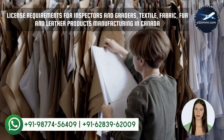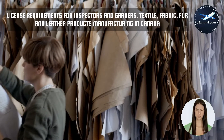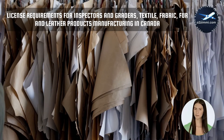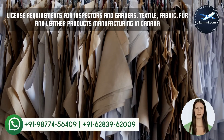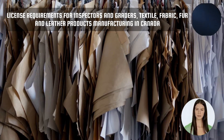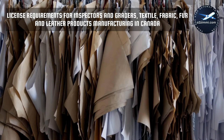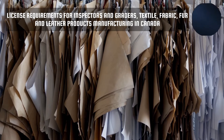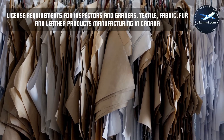There are few profiles for which a professional must have registration or license approved by a specific board or licensing body, and in different provinces, these requirements can be different. Education requirements for inspectors and graders, textile, fabric, fur and leather products manufacturing: some secondary school education is usually required, on-the-job training is provided, and work experience in the manufacturing of the products inspected is usually required. We don't have any data on professional certification requirements. This occupation is not regulated in Canada based on our records.